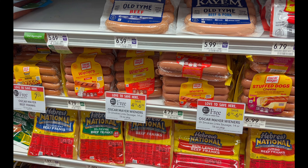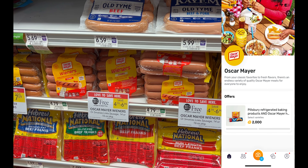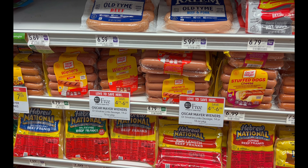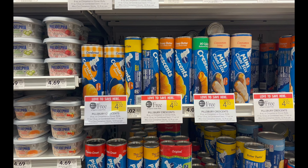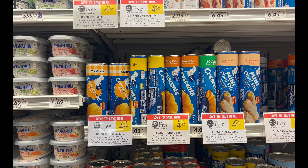There's a deal on Oscar Mayer hot dogs — the cheapest ones are $4.79, buy one get one free. When you grab one of those and a Pillsbury product, you can submit to Fetch Rewards to get $2 back. There are also additional coupons for the Pillsbury products which I'll cover next.